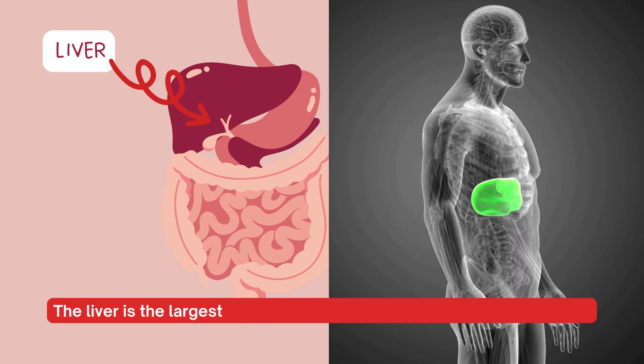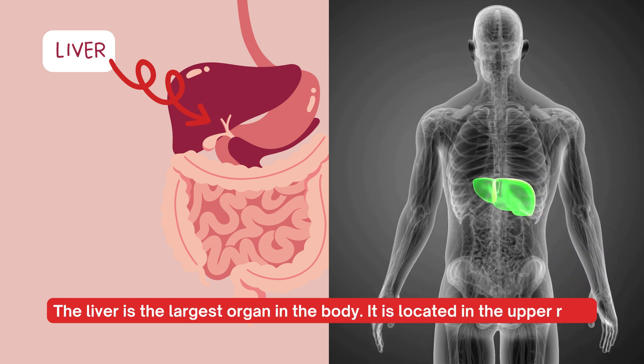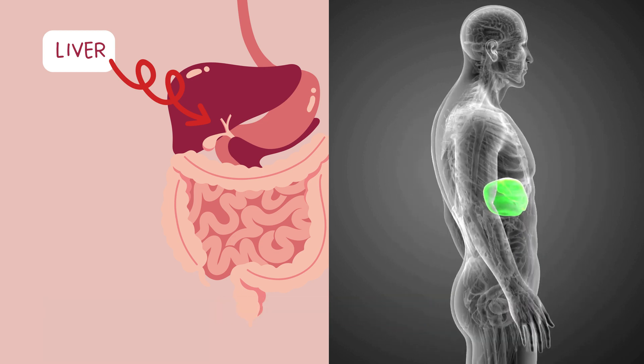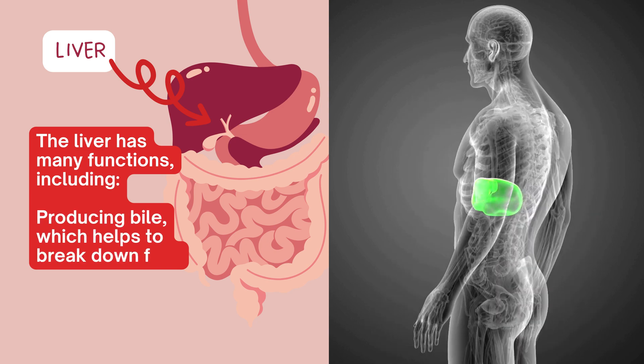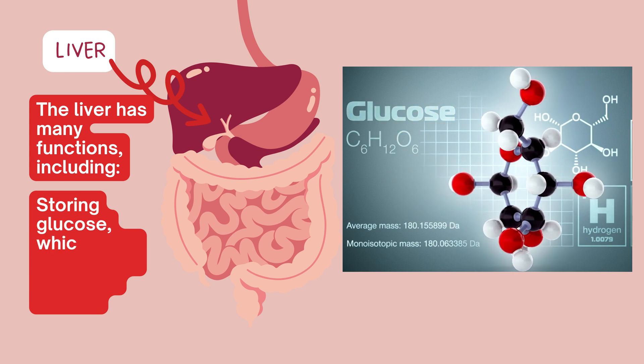The liver is the largest organ in the body, located in the upper right quadrant of the abdomen. The liver has many functions including producing bile, which helps to break down fats, and storing glucose, which is the body's main source of energy.